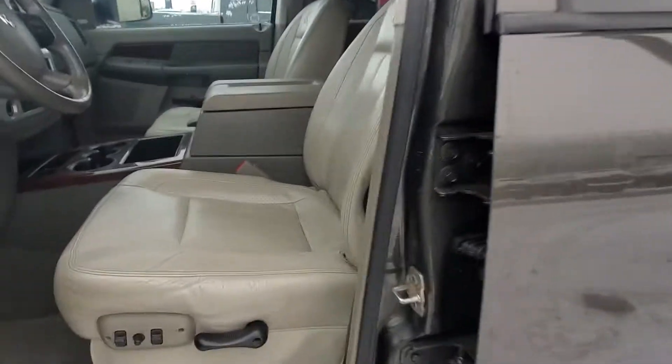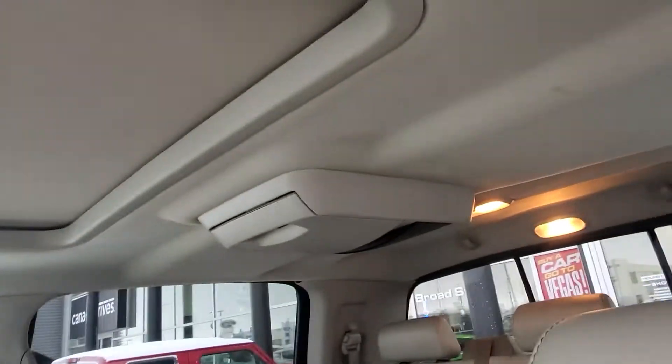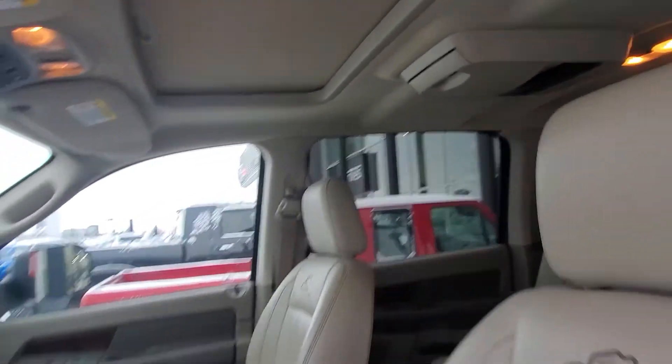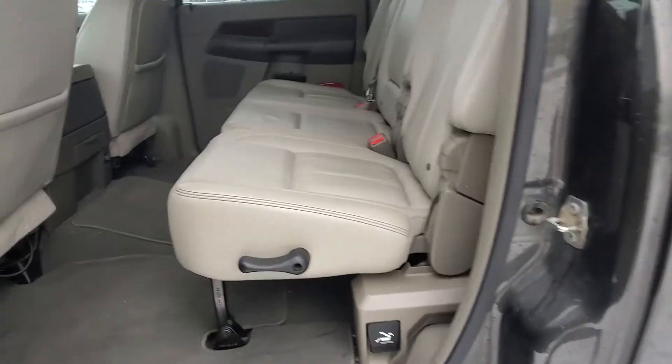Inside, you got the gorgeous leather heated seats, sunroof. It does have the factory DVD player in there too. It is 4x4. Infinity audio in there as well.